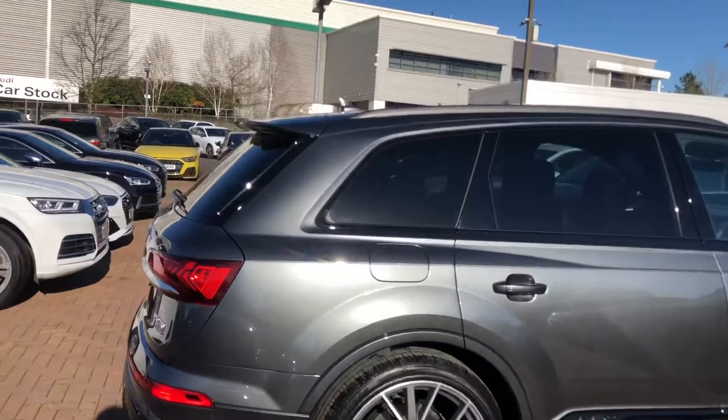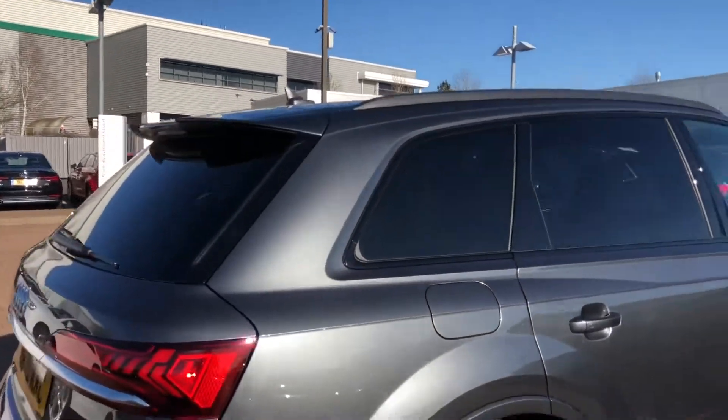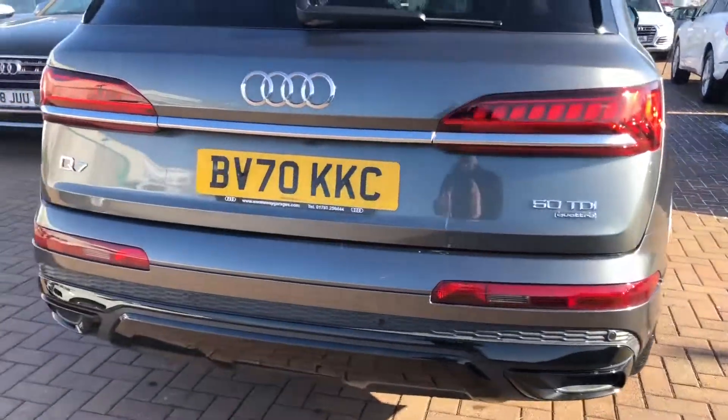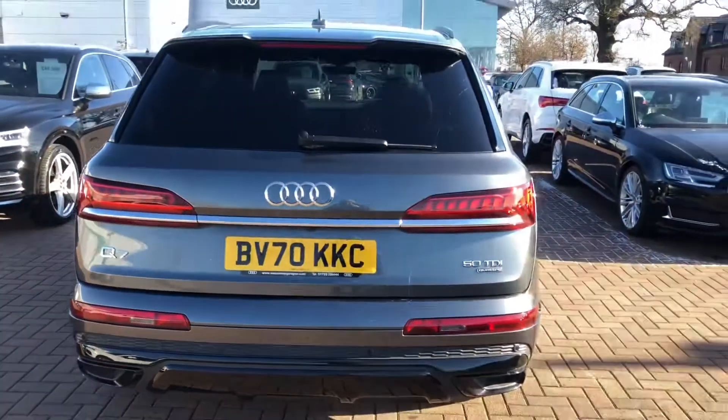The black styling package also includes privacy glass on the side and rear windows and the black roof rails as well. You can see we've got the black trims down the bottom there — they contrast really well with the Daytona grey paint.